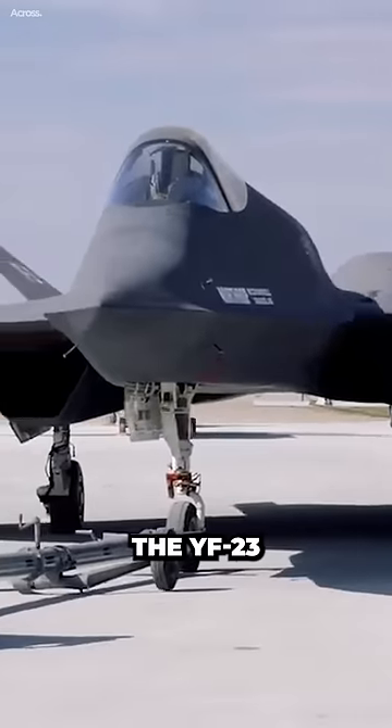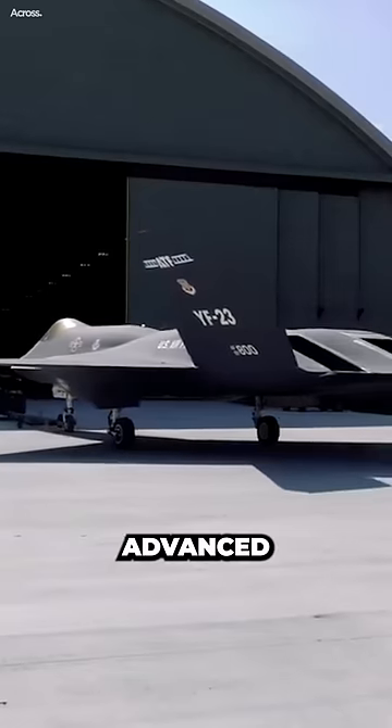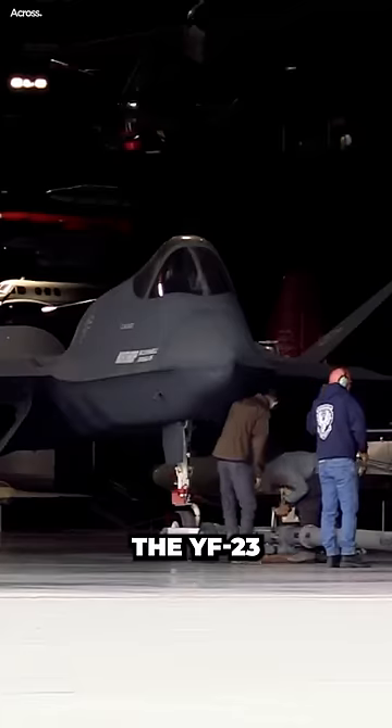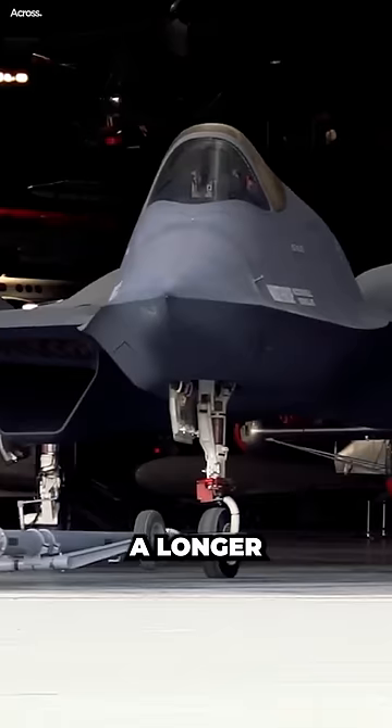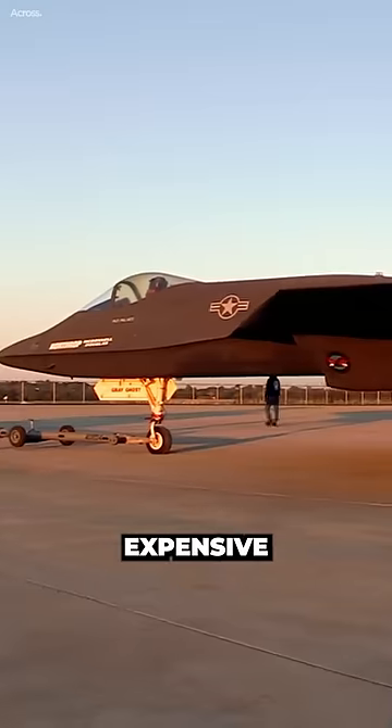The YF-23 was a prototype stealth fighter aircraft developed by Northrop for the USAF Advanced Tactical Fighter Program. The YF-23 was more stealthy and had a longer range than the F-22, but it was also less maneuverable and more expensive to produce.